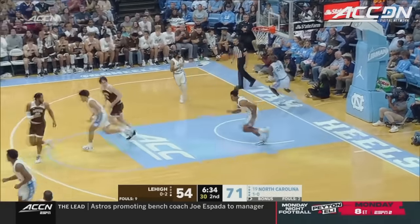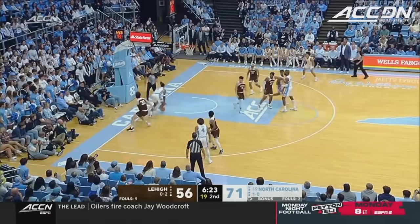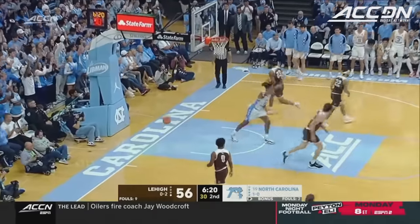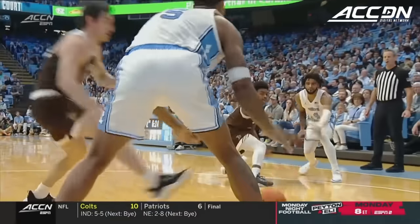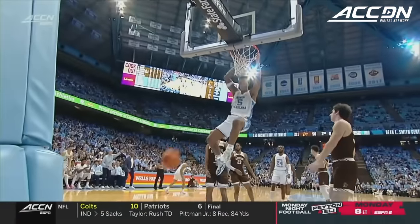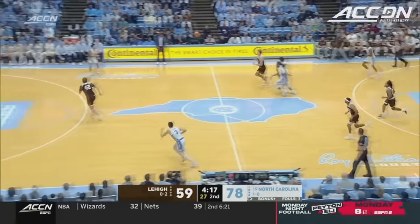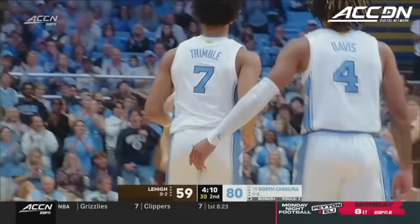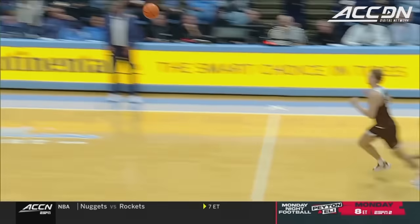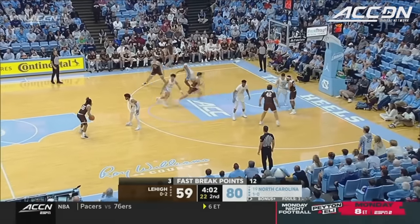I don't mean this to diminish his accomplishments. Baycock! And that's a beautiful post-entry pass by RJ Davis. This is all set up — look at the post-entry pass, a beautiful angle by RJ. Carolina breaks the press. I'm not sure that ball hit the floor. Press break — ball never touches the ground. You coaches take note. Cormac Ryan with the finish — ball never touched the ground. Three passes and then a dunk by Cormac Ryan. You cannot do it any better.